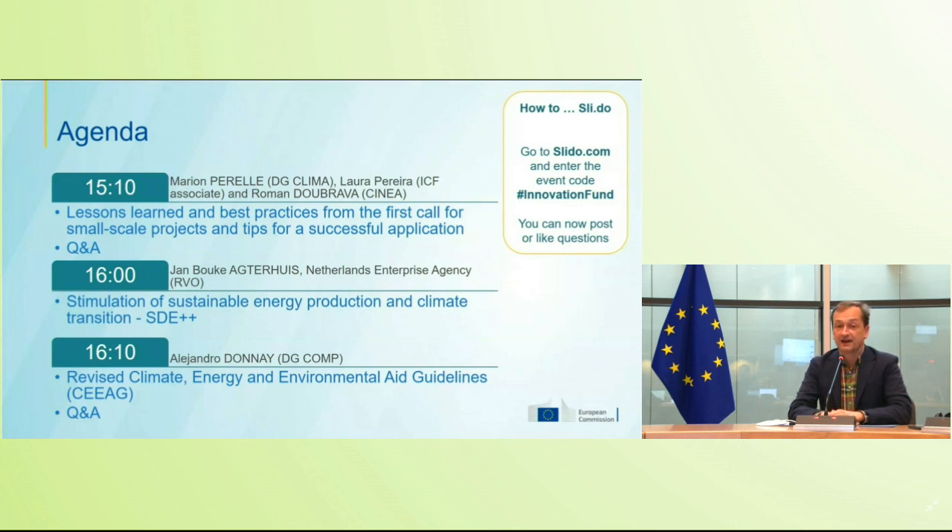We are very happy to have Jan from the Netherlands Enterprise Agency to give us some insights into the Dutch program called SDE++. And then Alejandro from Digicomp will give an overview on the revised climate, energy and environmental aid guidelines. With the new proposal it will be much easier to combine financing from the innovation fund with national money.